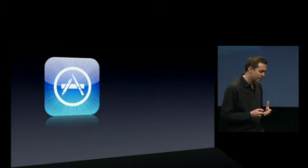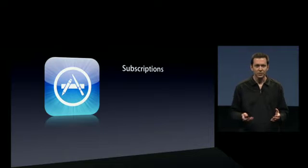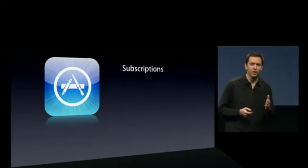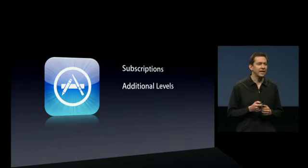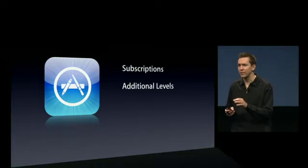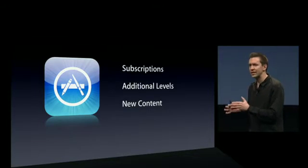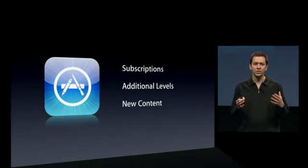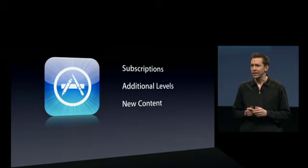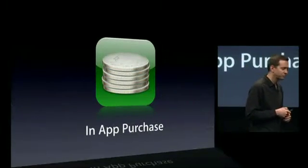But we've been listening, and some developers have come to us saying there are other business models they'd love to support for their applications. For instance, subscriptions — there are publishers like magazines that would love a magazine application on the store where you can renew a subscription inside the app. There are game developers who would love to sell additional game levels from within the game, and ebook developers who want a generic ebook application with a bookstore built in. I'm happy to say we are supporting all of these additional purchase models in iPhone OS 3.0 with what we call in-app purchase.